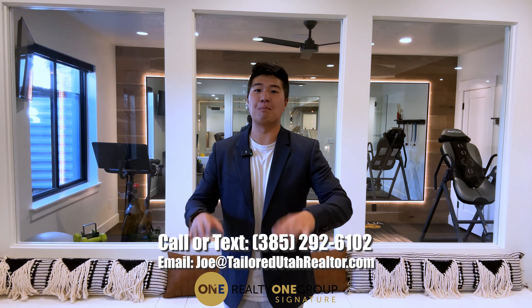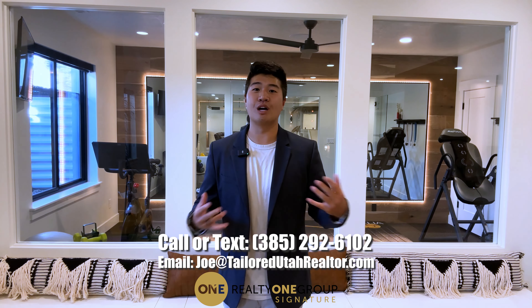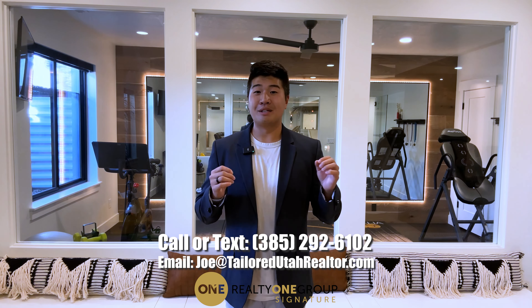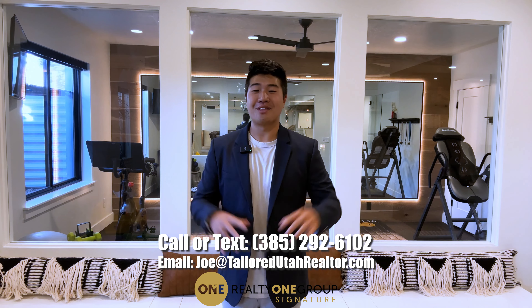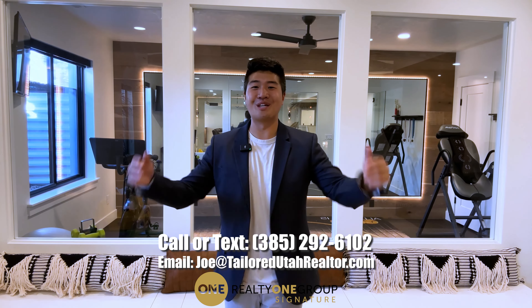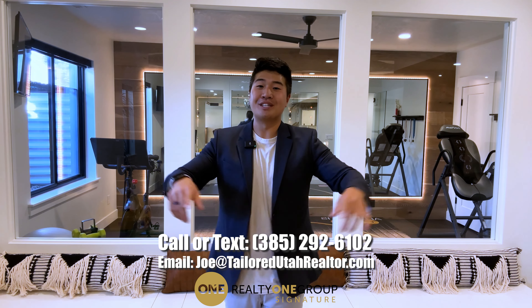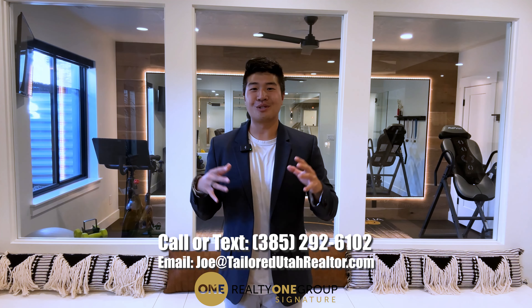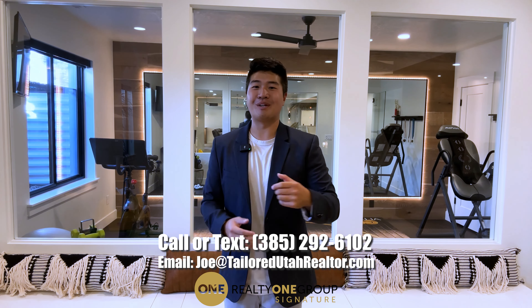I'd like to thank Tim Lowry for allowing us to view his magnificent listing here in South Jordan. Both mine and his contact information will be down below if you want to schedule a private tour, and I'd love to represent you for this home. It really is a stunning home and like I said, worth every single penny — the vibes and finishes are just next level. Remember to hit that subscribe button and follow my social channels to get entered into our monthly giveaways. Thank you so much for watching and I can't wait to see you in the next video.